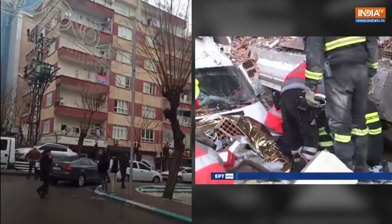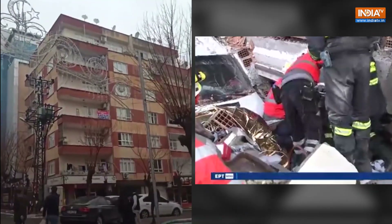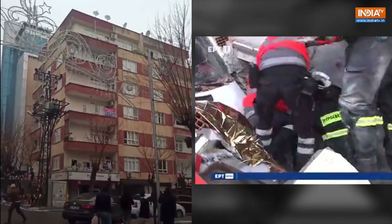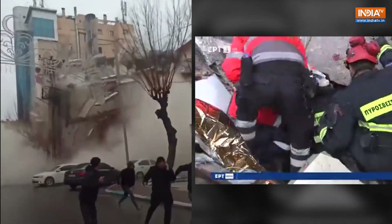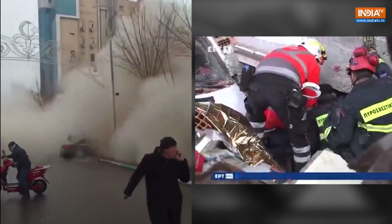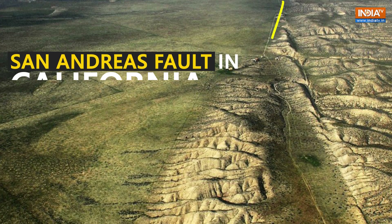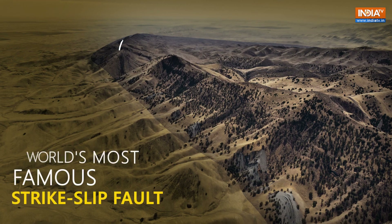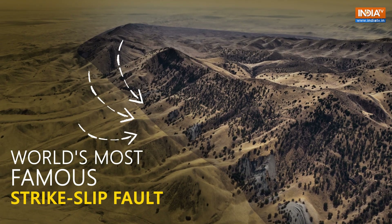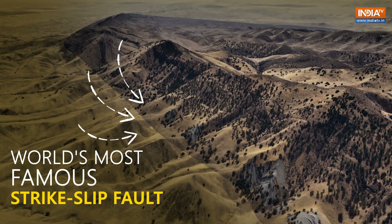The initial rupture of the Turkey-Syria earthquake kicked off at a relatively shallow depth. Experts believe that the shaking at the ground surface will have been more severe than for a deeper earthquake of the same magnitude at source. The San Andreas fault in California is perhaps the world's most famous strike-slip fault, with scientists warning that a catastrophic quake is long overdue.